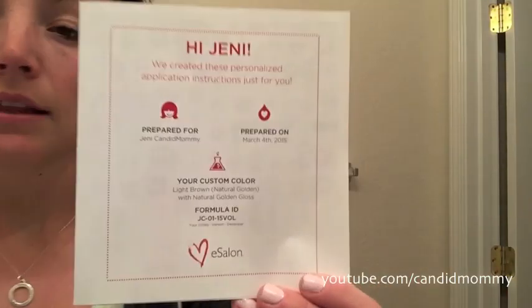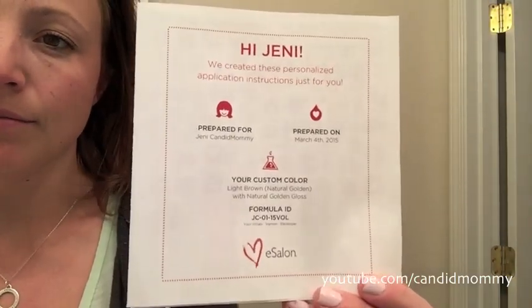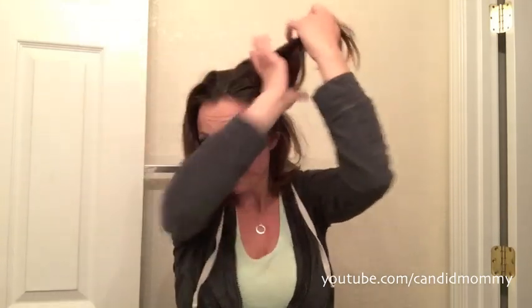My custom hair color is light brown, natural golden with a golden gloss. So this is what I have here — it's prepared for me. I am going to read the directions and do as it says. Step one: prepare. I'm going to divide my hair into four sections and then apply satin guard to the hairline, avoiding getting it on the hair.